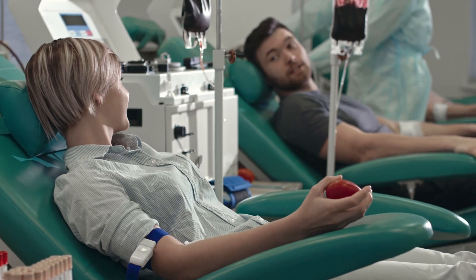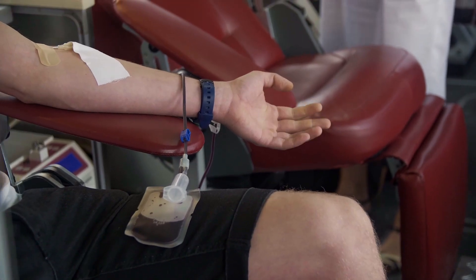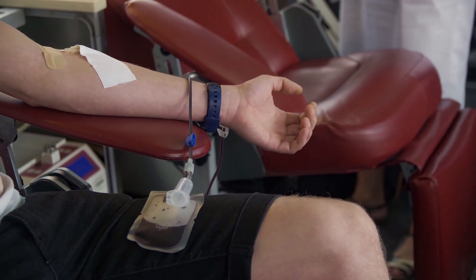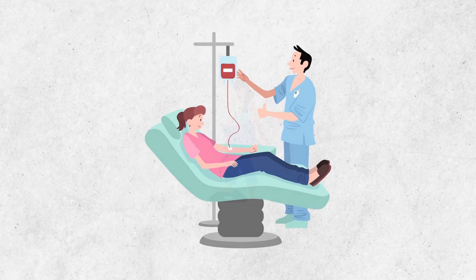While most people view blood donation as a charitable or benevolent gesture, some people also consider the potential health benefits of donating. The claim seems too good to be true, but is giving blood linked to losing weight?